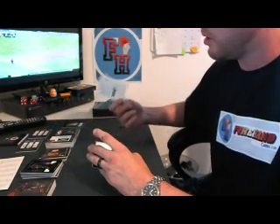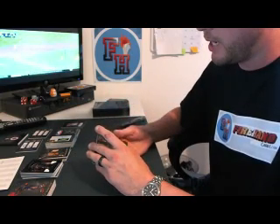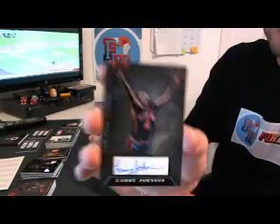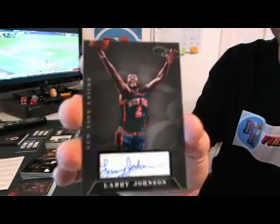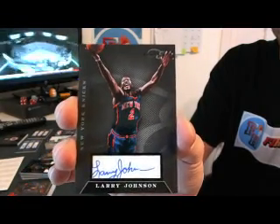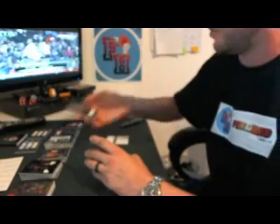This is the redemption card — have to look that one up. And the main hit auto — pretty nice, for the New York Knicks: Larry Johnson, 104 of 149.